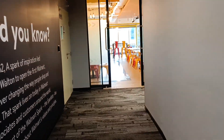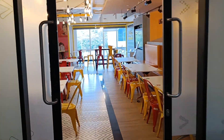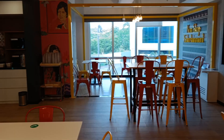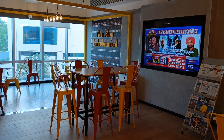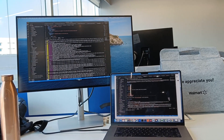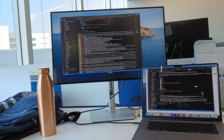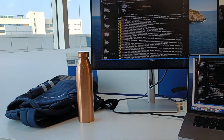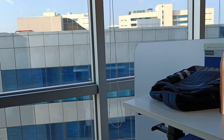For evening snacks, we can switch to the pantry where a lot of snacks are available. There is also a workstation area here where people can work, and it is actually a very peaceful place.